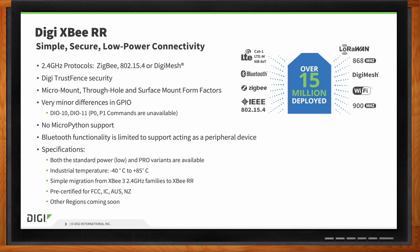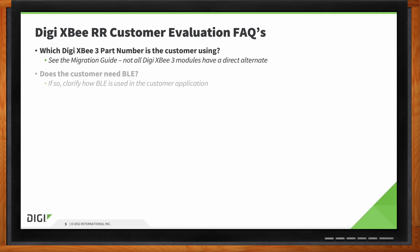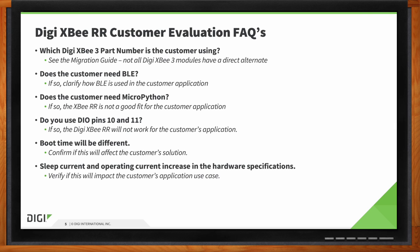If you're thinking about moving from DigiXB3 to the RR, keep a few things in mind. First, part numbers are different — we have a migration guide showing the corresponding part numbers. We don't recommend basing application timing on boot time, as this can change with the processor or even a firmware load. Sleep currents will vary, which is important for battery-powered applications, and the FCC ID has changed, which is typical with a new module.